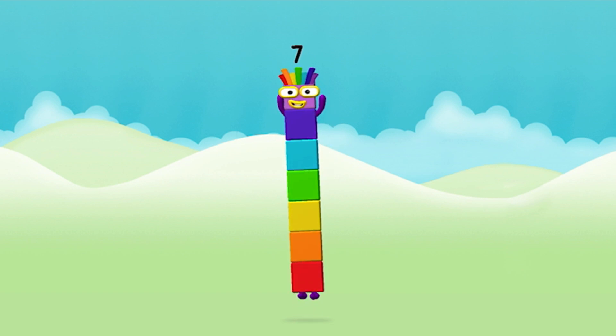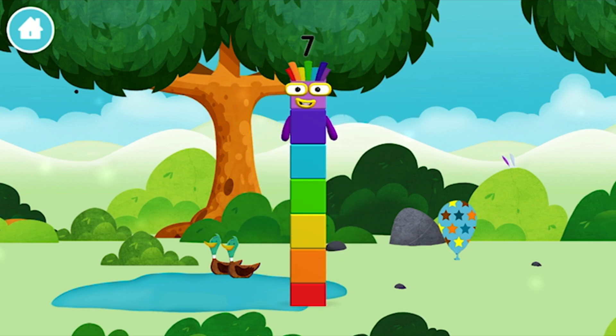Brilliant! You made number block 7! You made a new number block!